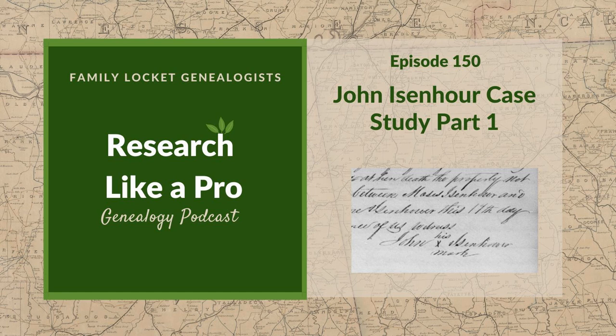Today we are going to do a case study of the project I did for the past study group, and it's on our great-great-great-great-grandfather, John Eisenhower. This will be a two-part series. Today we will talk about the first part of the project, and then the next episode we'll finish it up.